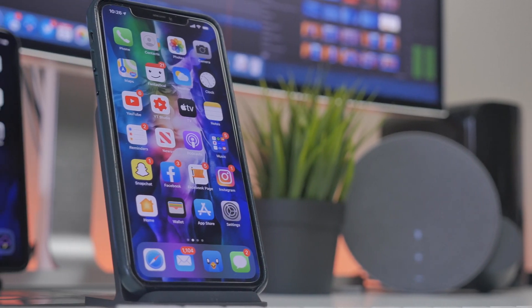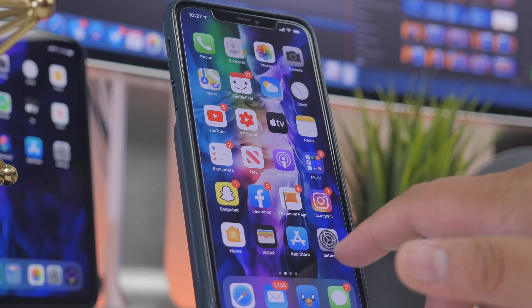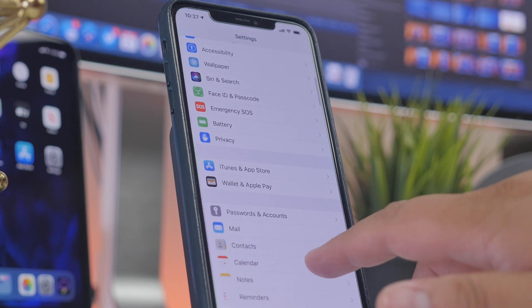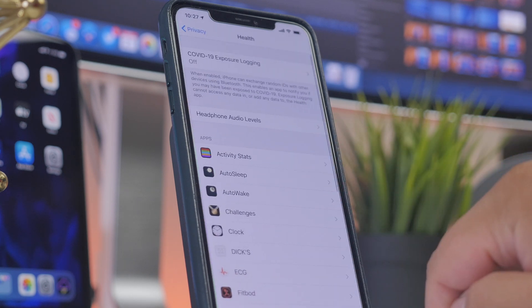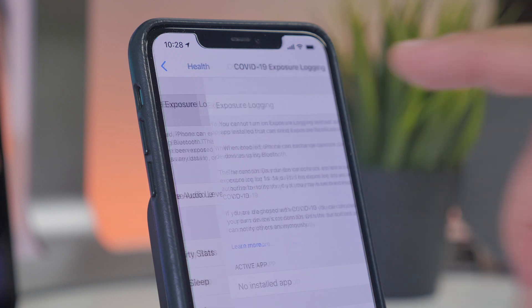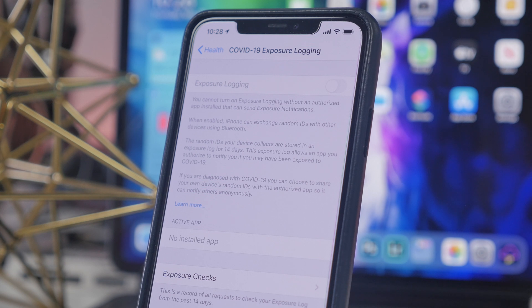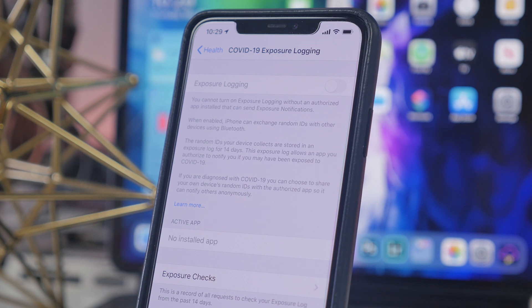There is also a new Exposure Notification API in iOS 13.5, developed in collaboration with both Apple and Google, to help bring awareness if you've been in contact with someone diagnosed with COVID-19. Currently it is inactive because no app uses this API yet, but once one is available, you'll be able to enable Exposure Logging found in the Privacy section of the Settings app. It uses Bluetooth and exchanges random IDs with other devices, storing them in a log for 14 days.